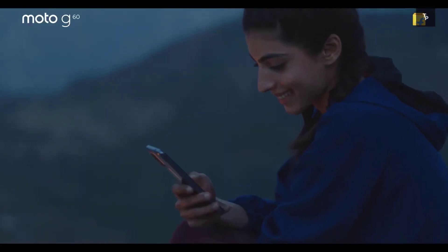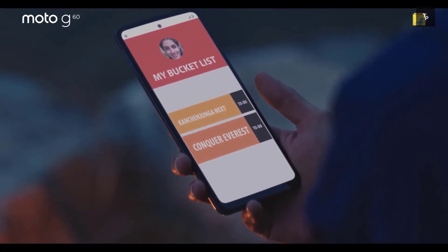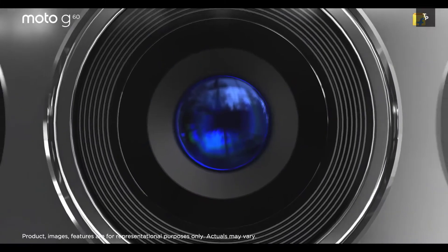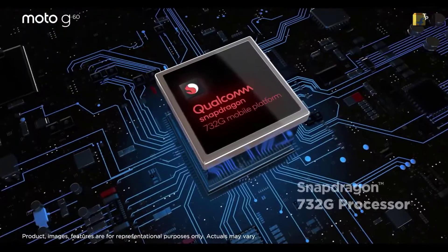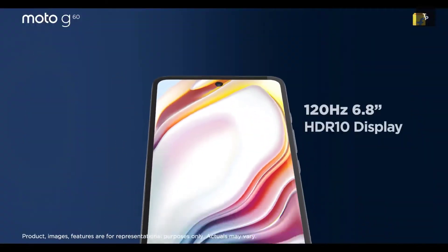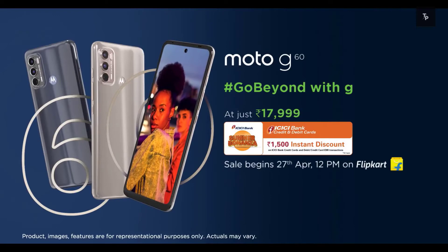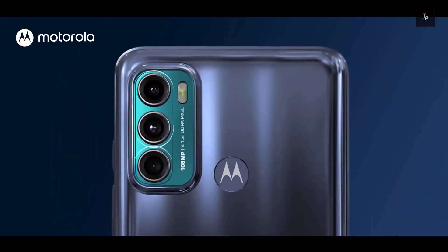The next reason is the Snapdragon 732G processor. It makes the phone a bit pricier compared to others, but it's a very capable chipset and good value for the money. Additionally, the phone includes charger extras in the box, retains the 3.5mm headphone jack, and also has USB Type-C charging — all positives for Motorola.